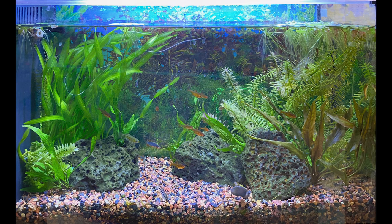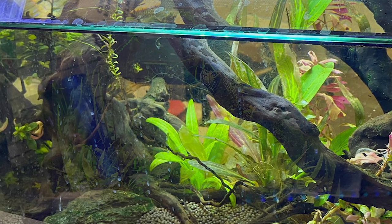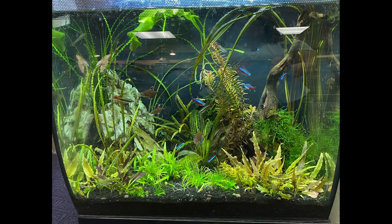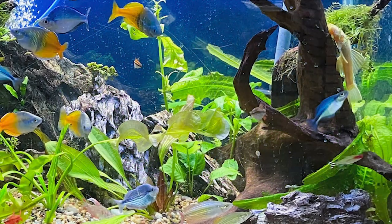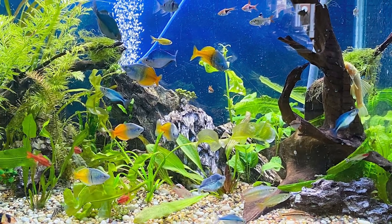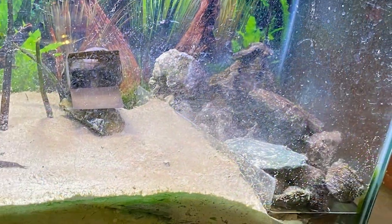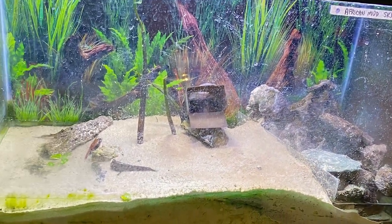And then they had some larger tanks — community tanks. They had a beautiful shrimp tank. I really do like that neon tetra tank. And I think this was one of my favorites: this community rainbow fish tank. And of course check this out — a mud skipper!